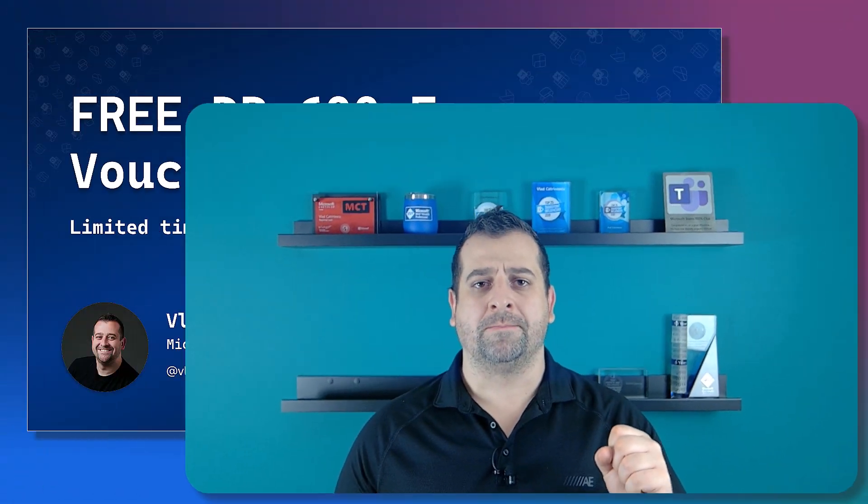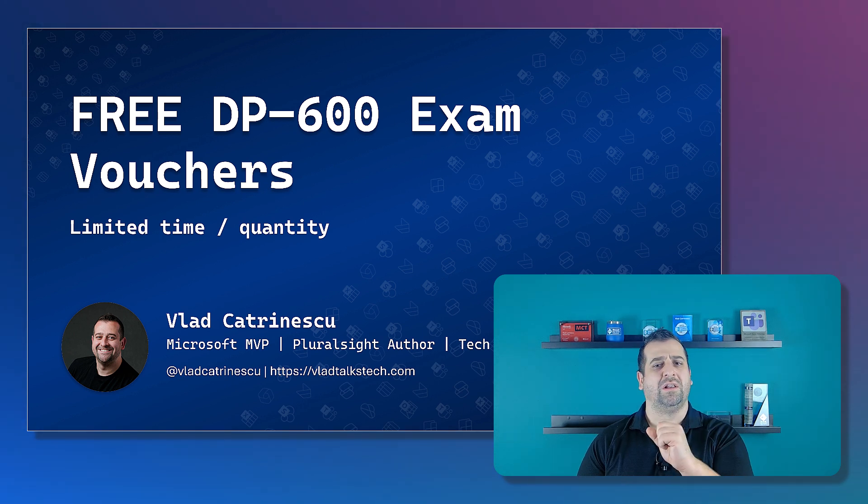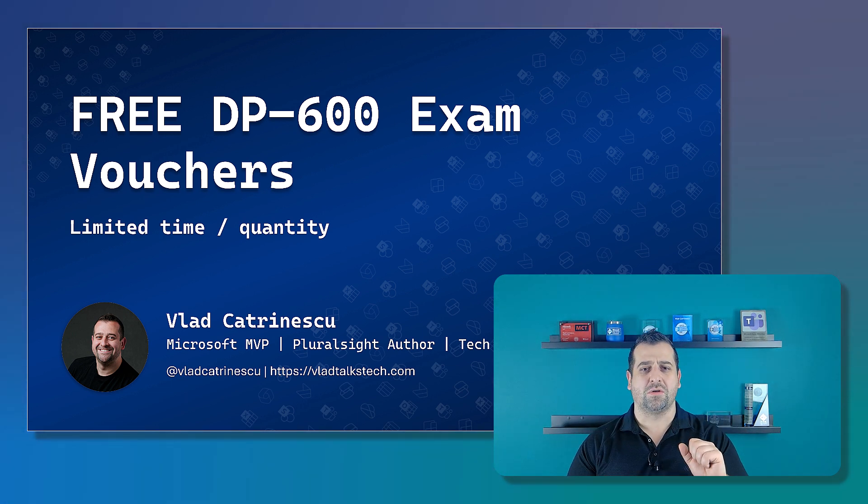If one of your goals this year was to get Fabric certified, well, you're in luck because for a limited time you can get a free DP600 Microsoft Fabrics Analytics Engineer certification voucher absolutely free. However, this is a limited time offer with limited quantities available, so listen to this video to find out how you can get the voucher.